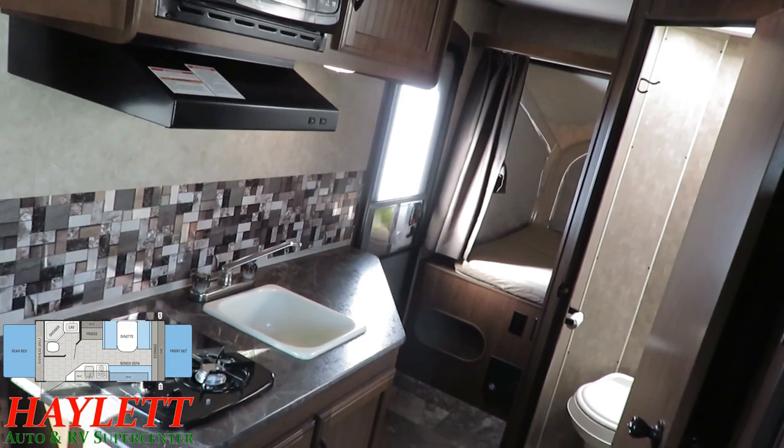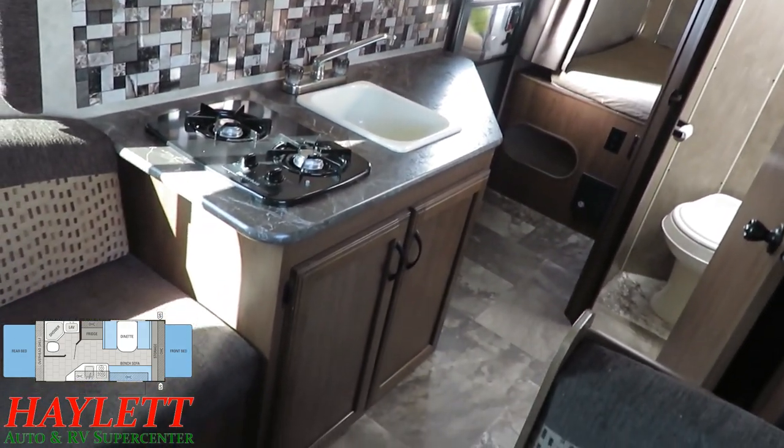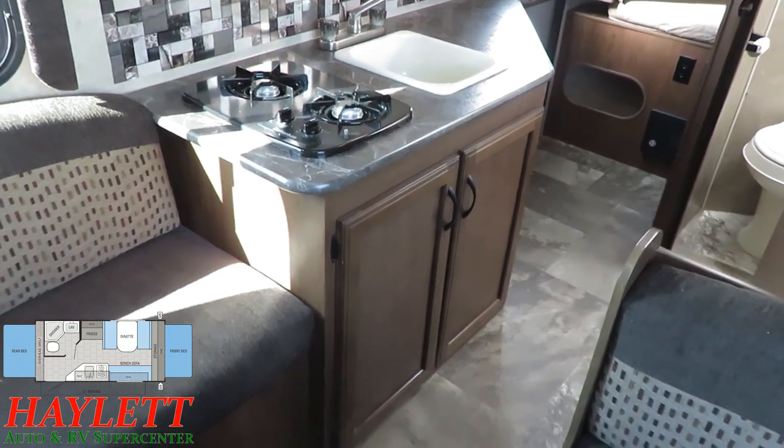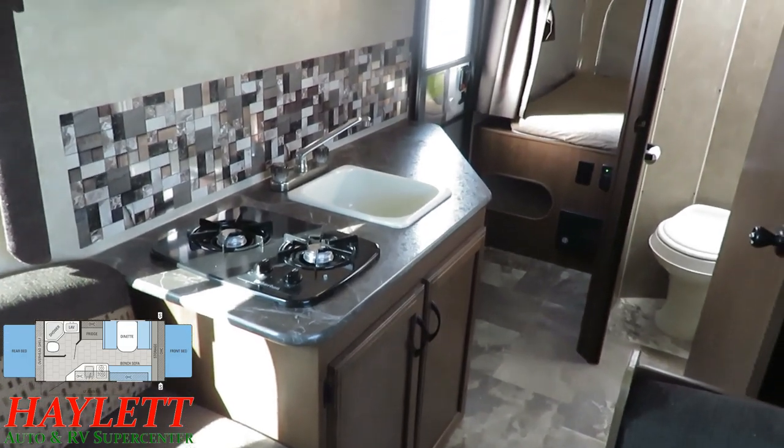Very simple entertainment hookups above the refrigerator there. They did use whatever space they could to give you as much cabinetry as possible. And I think the omission of an oven in a little camper like this really goes along well with that.